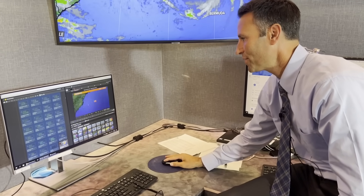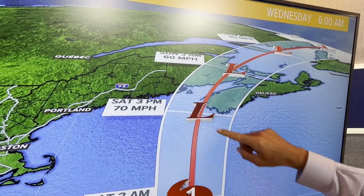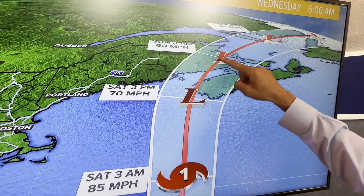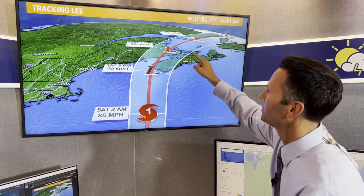The official track from the Hurricane Center maintains some sort of landfall to our east — very, very important. Probably the western tip of Nova Scotia and then through the Bay of Fundy up into New Brunswick, missing PEI — that's Prince Edward Island right there. That puts us on the better side, the less impactful side.